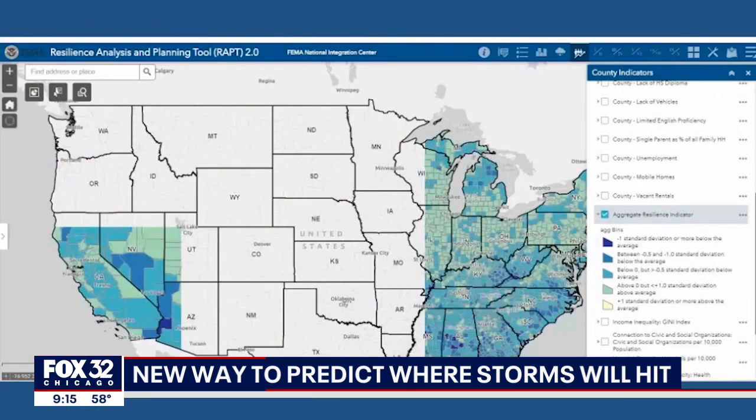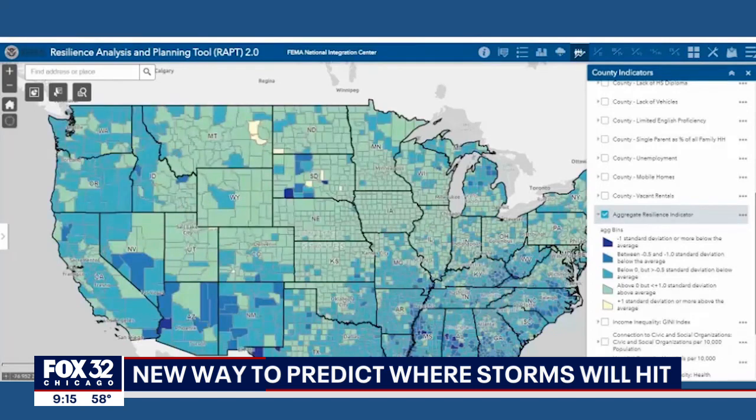RAPT was able to show the National Weather Service outlines of the tornado warnings, and then we could turn on other points of interest in our area — hospitals, nursing homes, maybe mobile home parks that might be in the path of those tornadoes — so we know where we need to maybe stage relief efforts if those things touch down and the worst comes to pass.